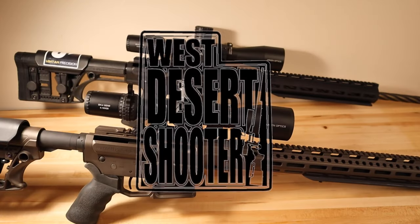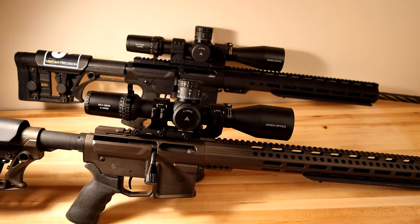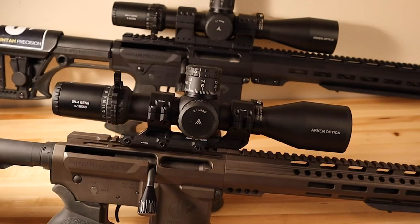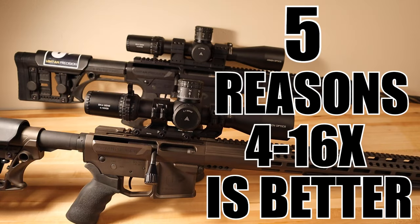Hey, what's going on guys? My name is Logan with West Desert Shooter, and in today's video I want to cover magnification on rifle scopes and why I actually prefer a 4-16 over a 6-24. I'm going to give you guys five reasons why I like the 4-16 over the 6-24.